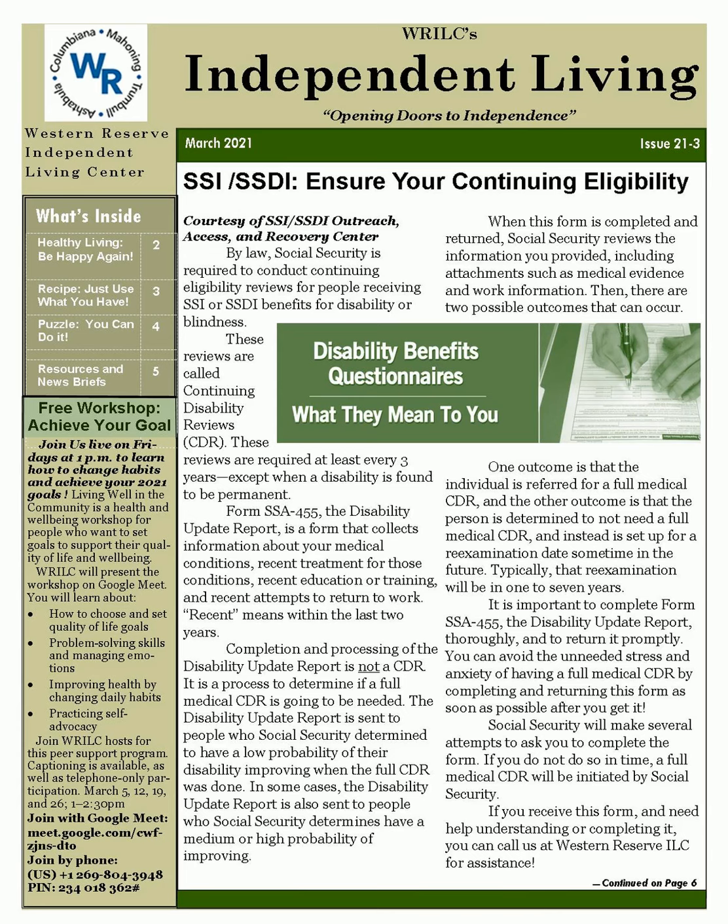In this issue: SSI-SSDI — Ensure Your Continuing Eligibility. Free Workshop — Achieve Your Goals. Healthy Living — Be Happy Again. Recipe — Just Use What You Have. News and Resources in Brief. Transportation — Change to Warren's 72 Southwest Route, Coming March 1st. Calendar Items for March.